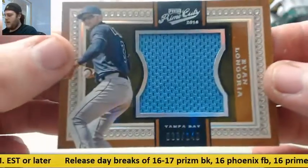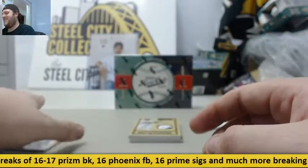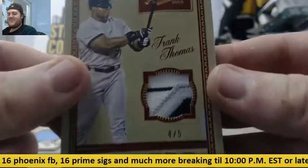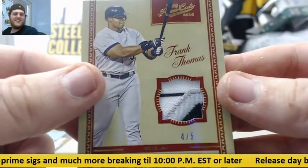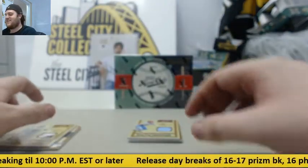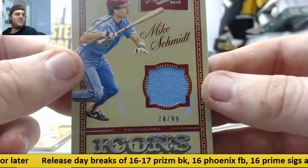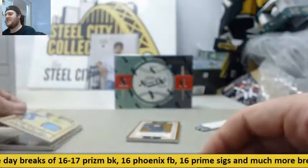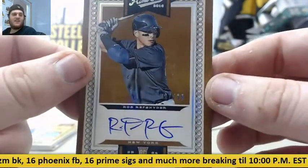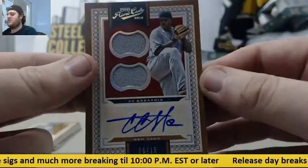Jersey swatch out of 149, Evan Longoria. 4-5 patch, Frank Thomas. Mike Schmidt 74-99, Mike Schmidt 37-99. Rob Ruff-Snyder 37-99. And 6-15 dual jersey auto, CC Sabathia.